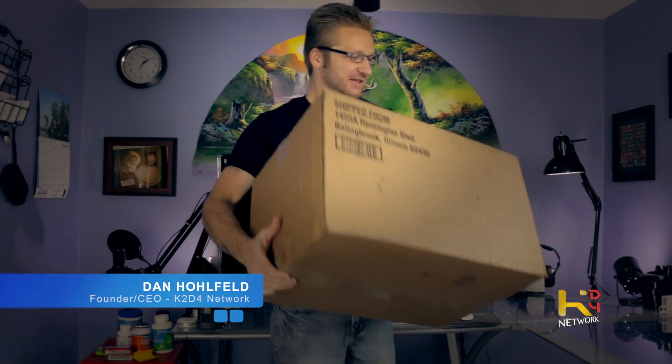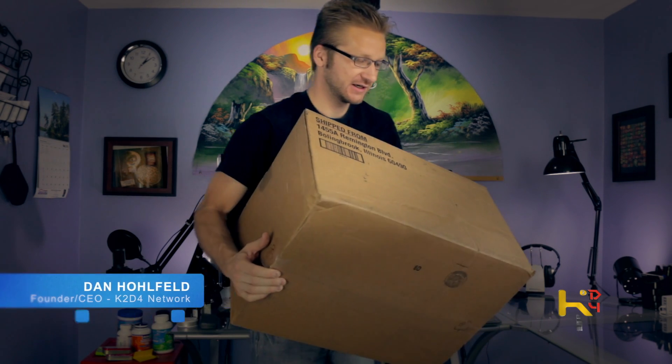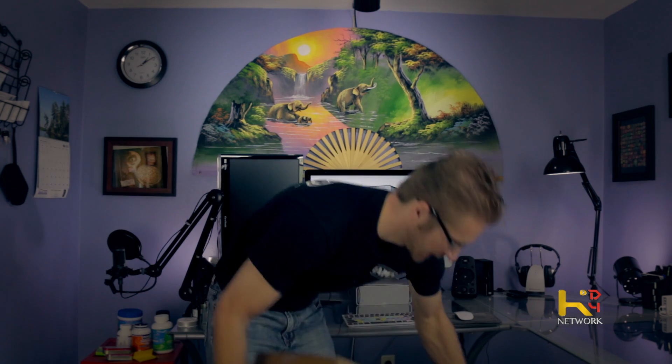Holy hell, ladies and gentlemen, she freaking came today — Pegasus 2 R4 here at the K2D4 network. Upgrading was time — need more hard drive space when you're running a network like this. It's time to take it to the next level. Let's crack this baby open and see what she looks like.